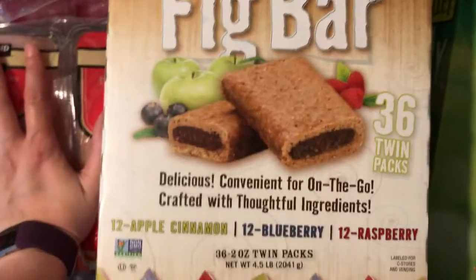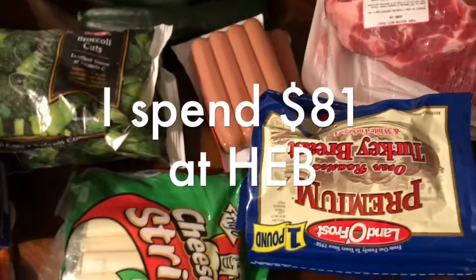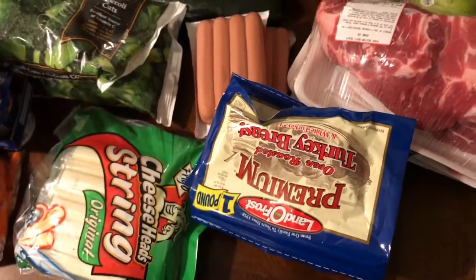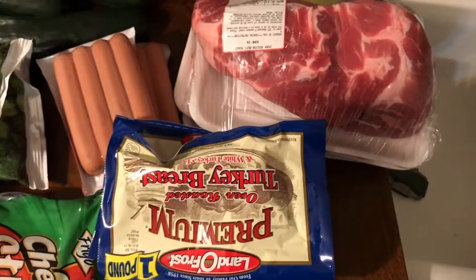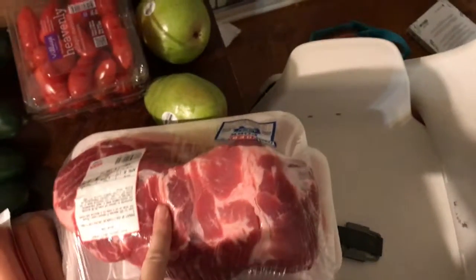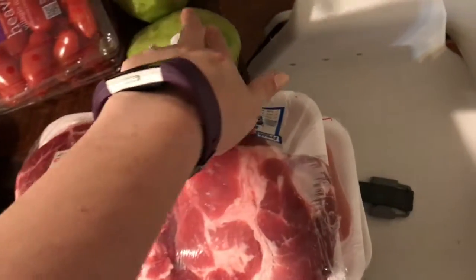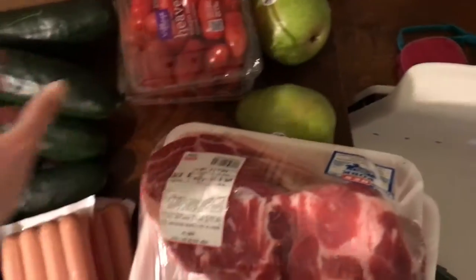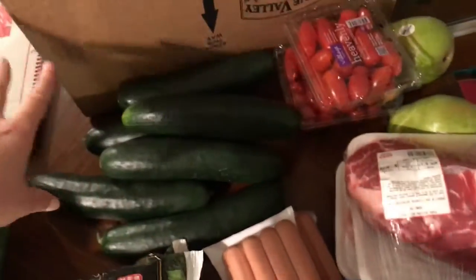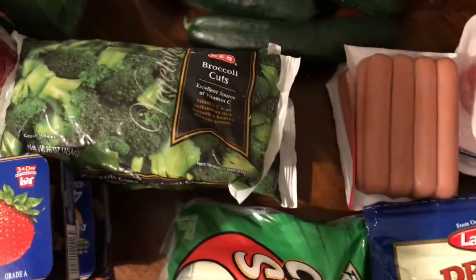Now here's the haul from HEB — I spent $81, which was over budget, but I got a couple of things that will last into next week so it kind of evens out. I got a nice big chunk of meat, two packs of pork chops, two pears, cherry tomatoes, six cucumbers because we love to snack on cucumbers, two packs of sandwich meat turkey, and some hot dogs for Luke because he loves his hot dogs.